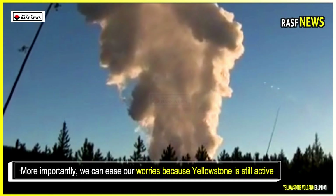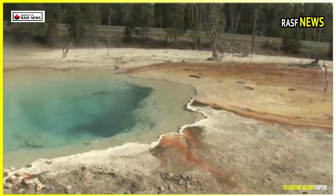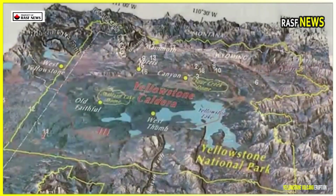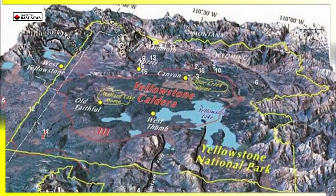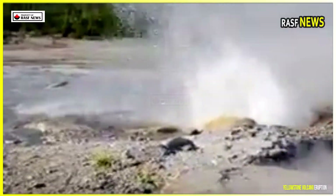More importantly, we can ease our worries. Yellowstone is still active, but this new layer is a sign of balance, not of risk. The volcano isn't quiet because pressure is increasing — rather, it's quite quiet because the pressure is decreasing and returning to normal, as it has been for a long time.